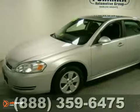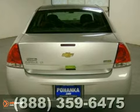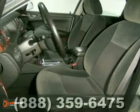Here's a 2010 Chevrolet Impala LT. It is a Carfax 1 owner with a buyback guarantee, a clean title, and no accidents.